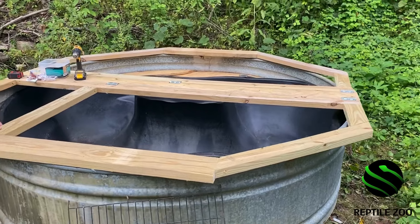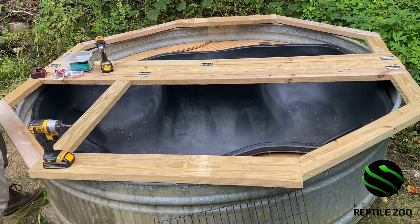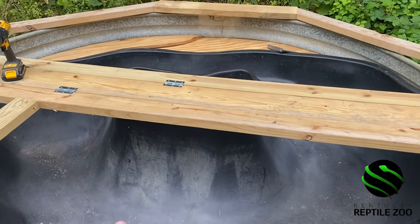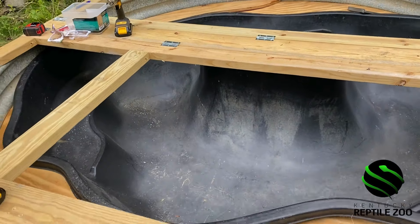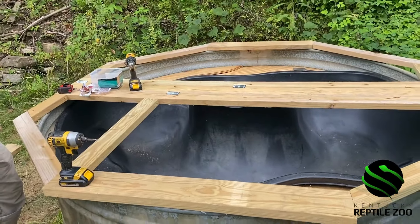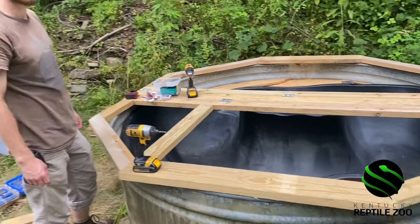Right now we actually have the frame of the enclosure being built and we're almost done building the frame. As you can see we do have the inside portion already done. Based on the looks of it, does anyone have a guess on what it is? If you do, put it in the comments down below. Right now we're working on the frame and it's looking pretty good so far.